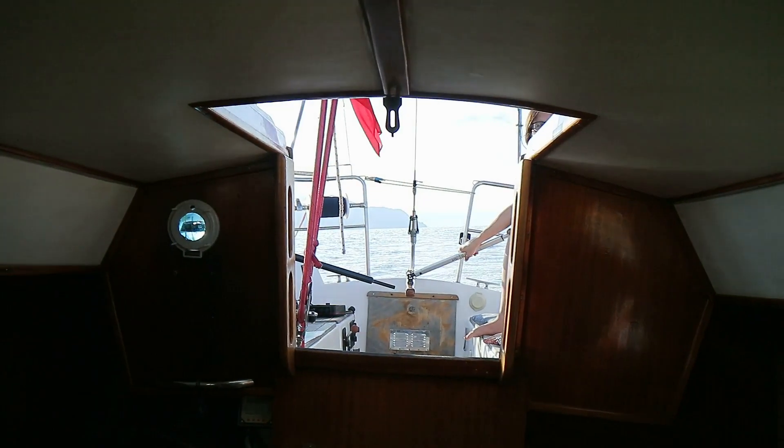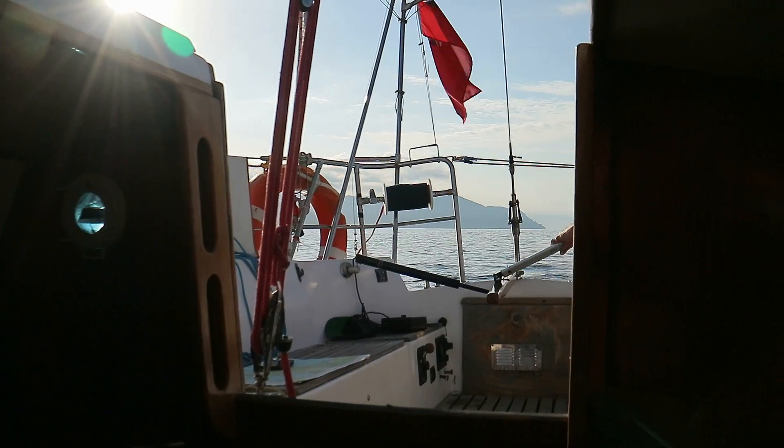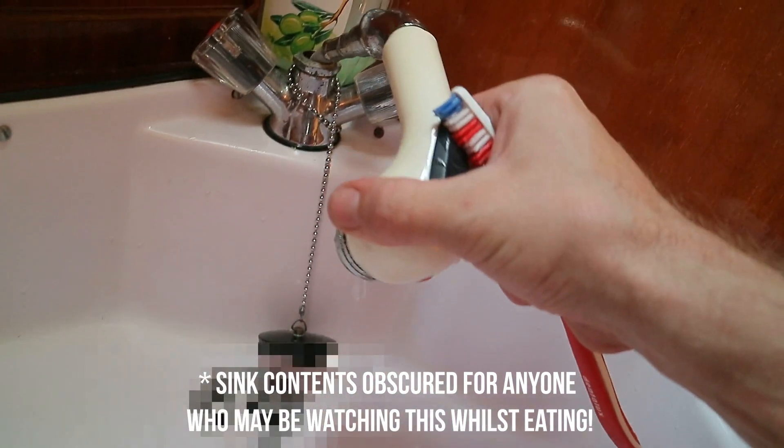One thing I love about this boat is the view that you get from the companionway hatch. I'm just inside about to brush my teeth — look at that for a view! Speaking of brushing teeth, I might as well talk about water conservation now. I've just put the toothpaste on my toothbrush — I'll show you exactly how much water I use to brush my teeth. Ready? There we go. That's it. Not much.